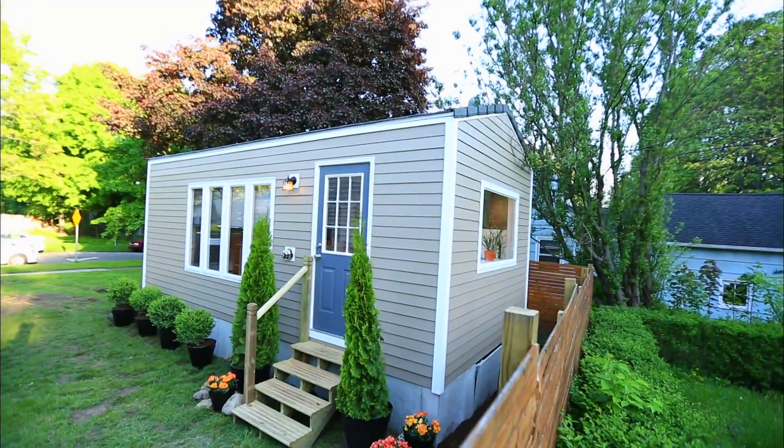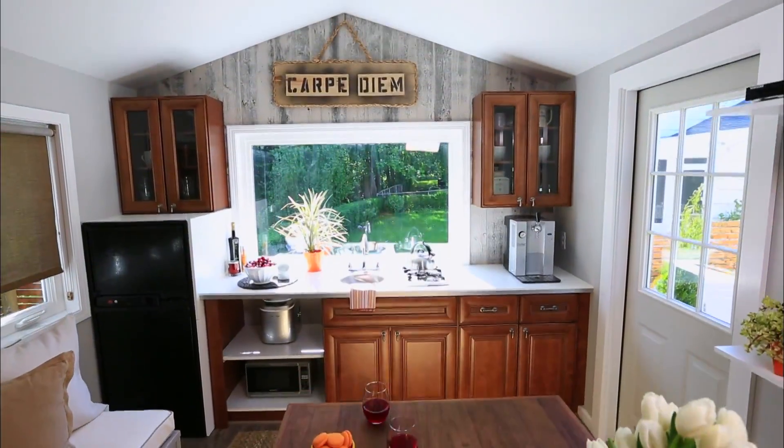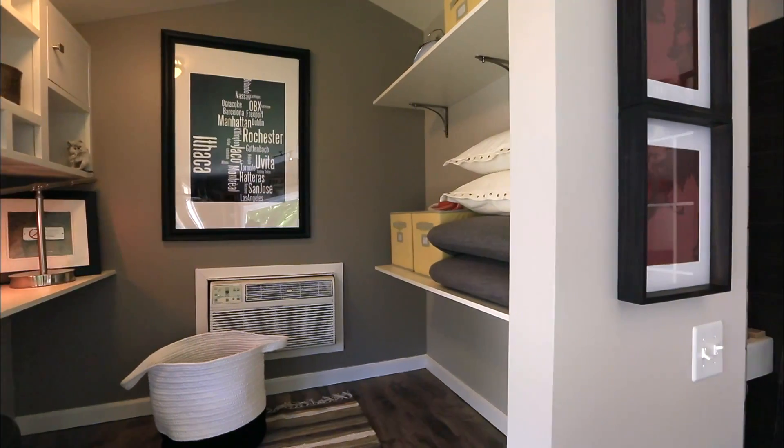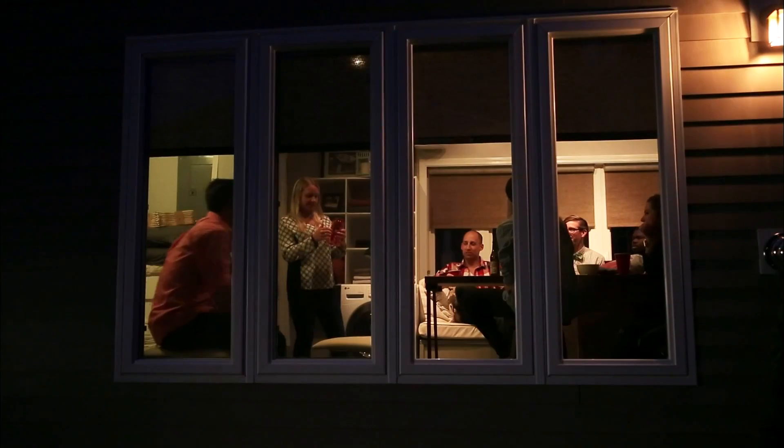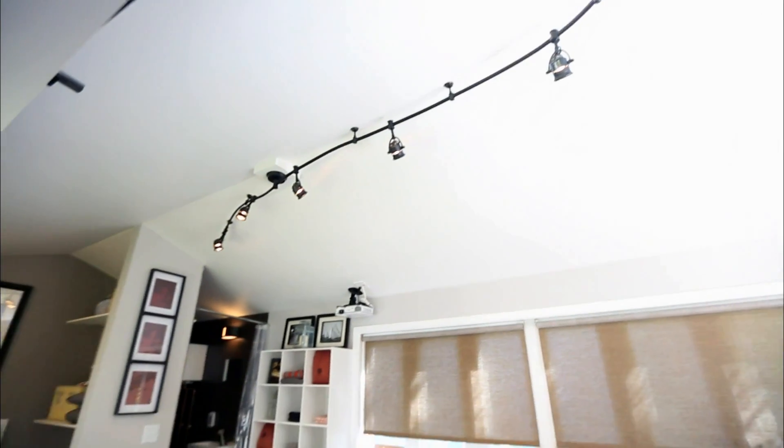Tiny living design has to look aesthetically pleasing, but it also has to maximize every inch of floor space. These tiny homeowners love to entertain, but don't have room in their 200-square-foot tiny home for a bunch of chairs.